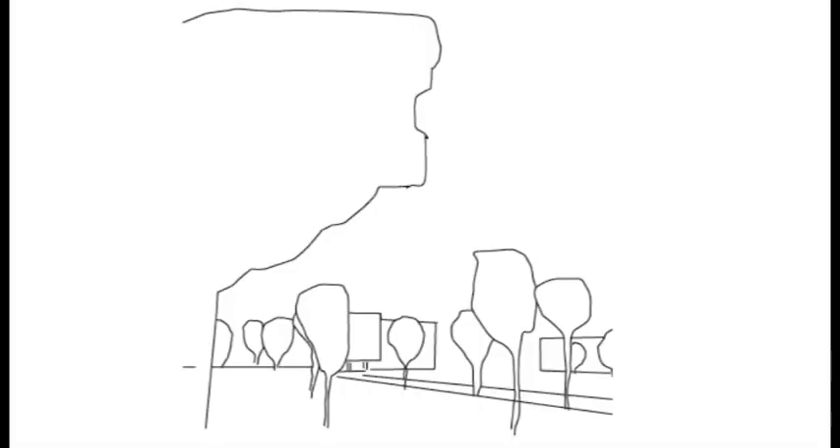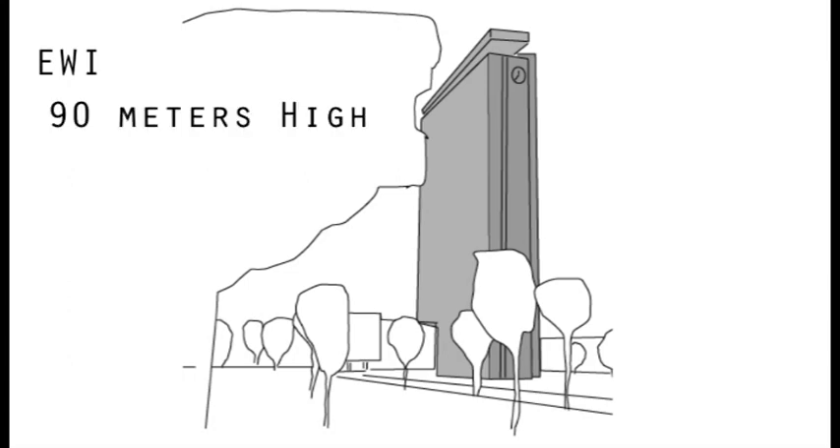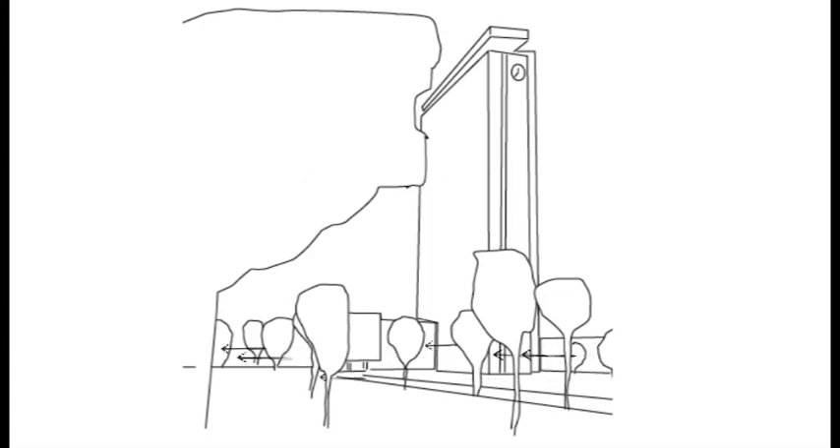The TU Delft campus contains the second highest tower in all of Delft, which houses the Faculty of Electrical Engineering, Mathematics, and Computer Science. It is 90 meters in height and contains 22 floors of office and classroom space. The wind, when it reaches the site of the EWI, is redirected around the building.